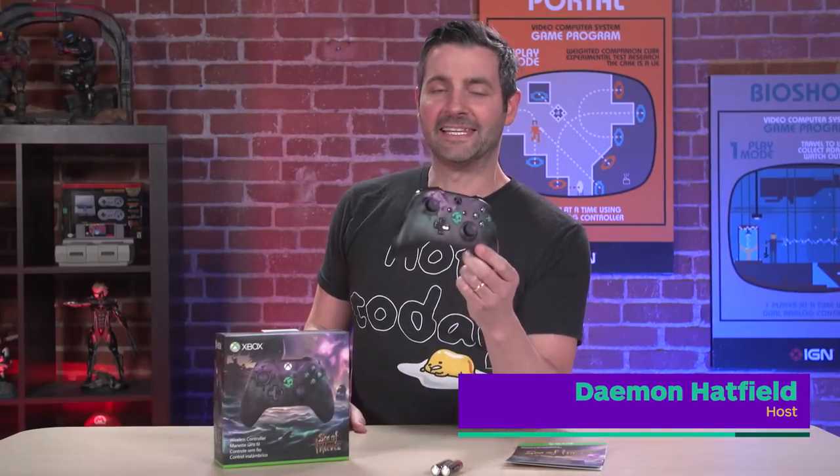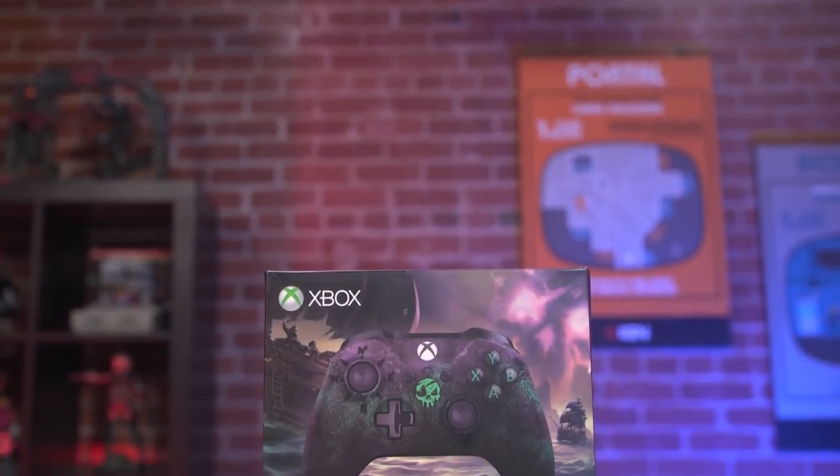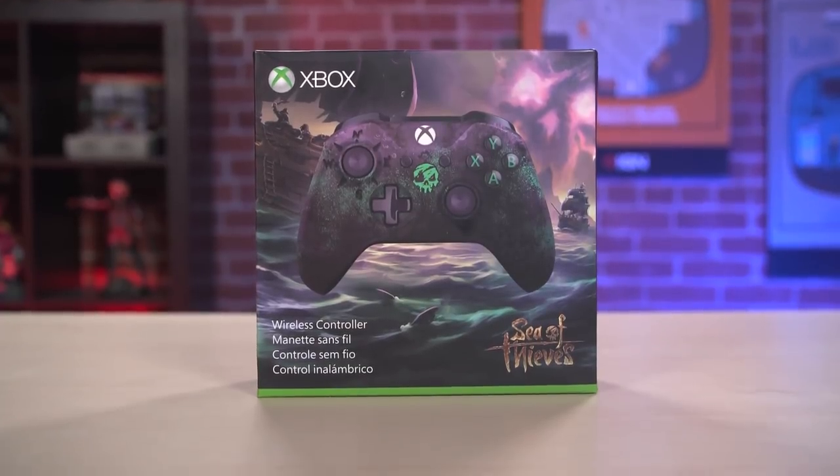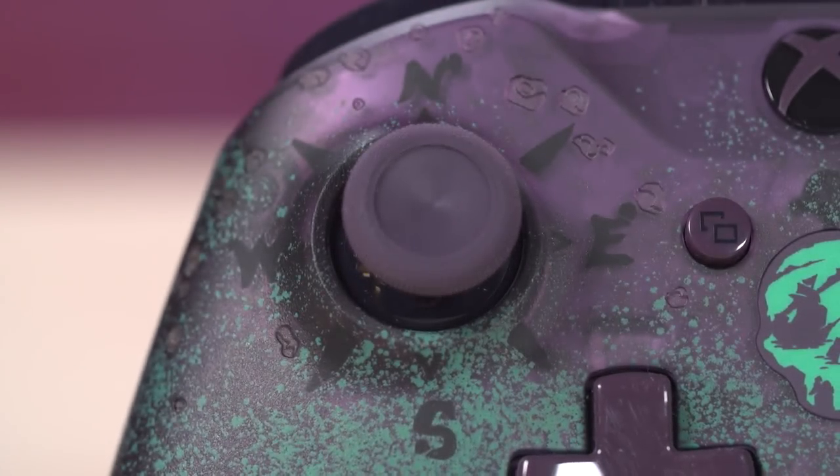What's up, everybody? I'm unboxing the limited edition Sea of Thieves controller for the Xbox One. As you can see, it's been painted purple and sea green to match the game, and there's some fun little details here on the controller. There's a compass painted around the left analog stick.